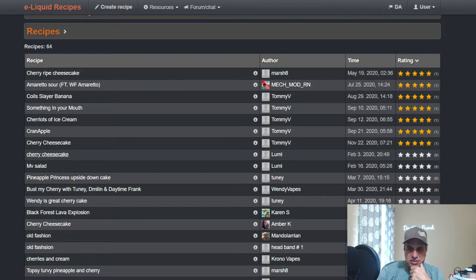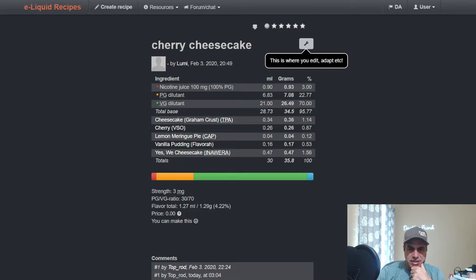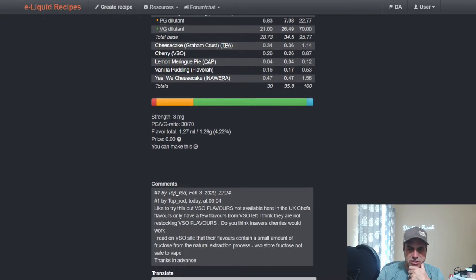Here we have Lumi's first public recipe from February 3rd, 2020 — she made a Cherry Cheesecake with Lemon Meringue Pie: VSO Cherry at 0.87, Flavor Pudding, Yes We Cheesecake, and Graham Crust Cheesecake. Cherry cheesecake as it says — pretty simple.